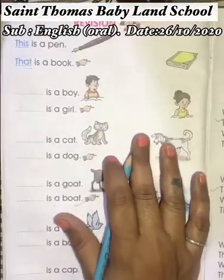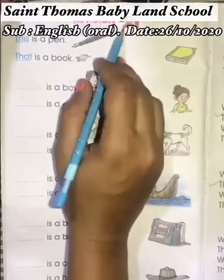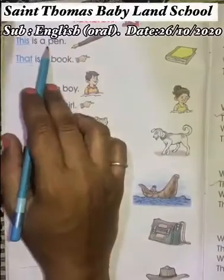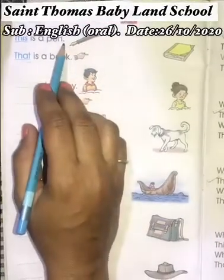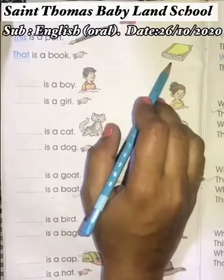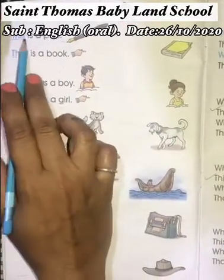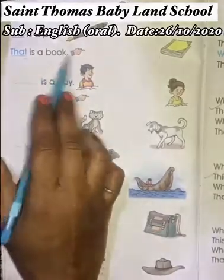In our English oral subject today, we will revise 'this' and 'that' pronouns words. 'This is a pen' — pen is near, so we use 'this' pronouns word. And book is far, so we use 'that' pronouns word. 'This is a pen and that is a book.'